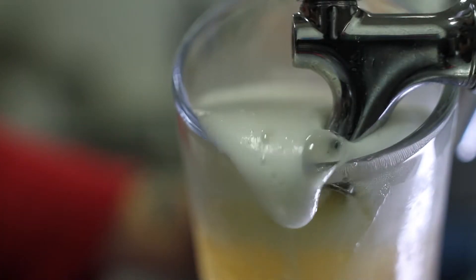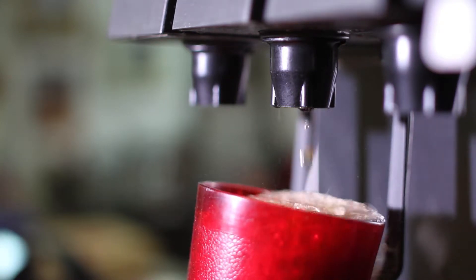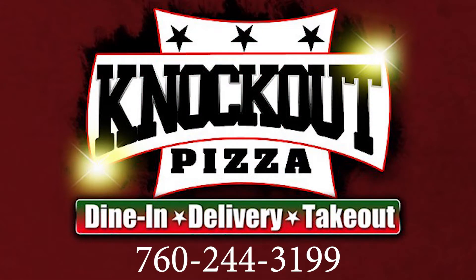Combine all that with a cold beer, wine, or soda and you've got the ingredients that make our menu a knockout. Knockout Pizza — we knock out the competition.